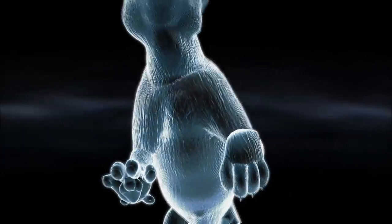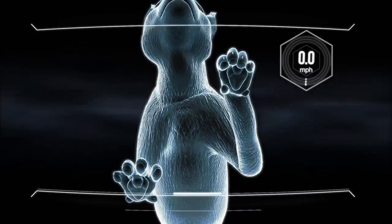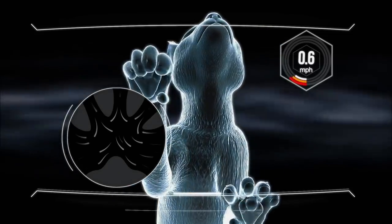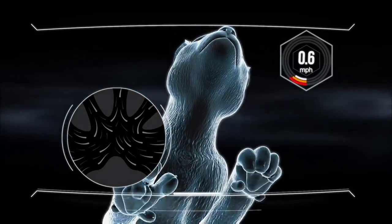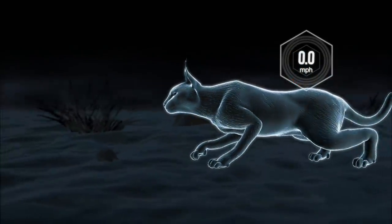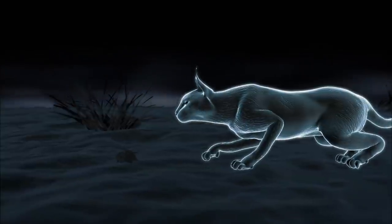The caracal's feet are designed for a surprise attack. The fur between her footpads consists of stiff hairs, providing a cushioned and silent stalk. This allows her to get within a few feet of prey before triggering the alarm.